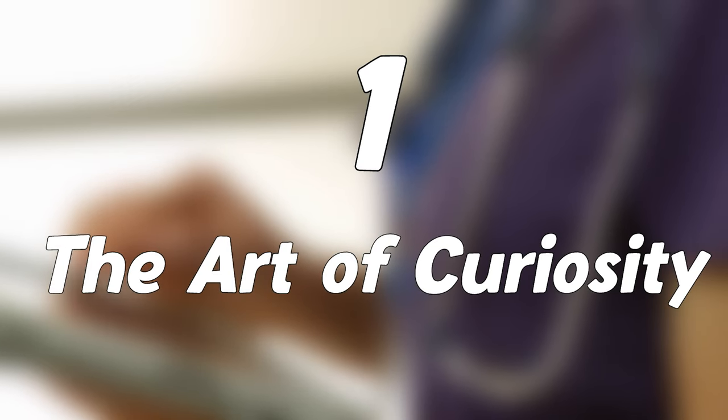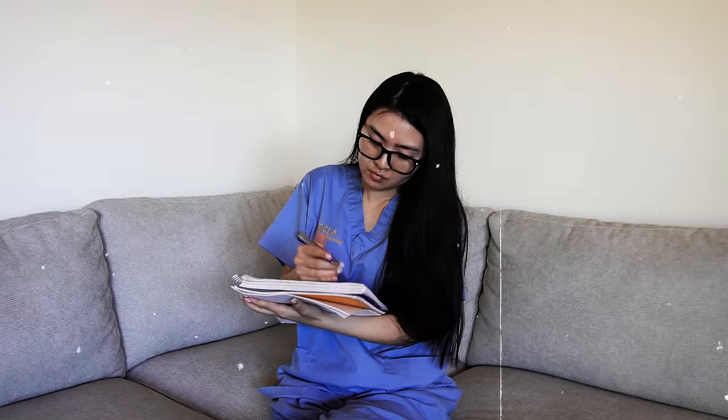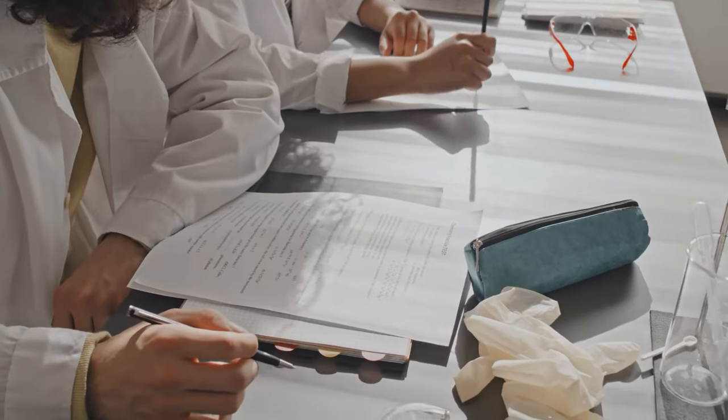Number one: the art of curiosity. I treated every lecture like a treasure hunt. Instead of passively taking notes, I asked questions. I remember I had a friend who would always do better than me on exams when we took Chem A and B together.